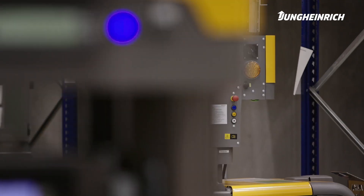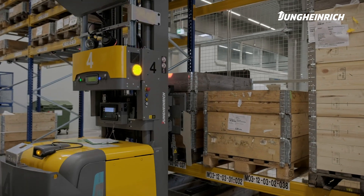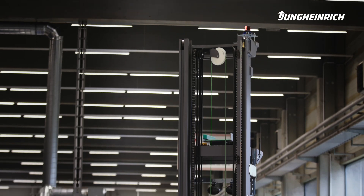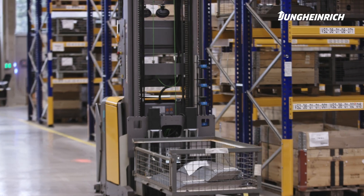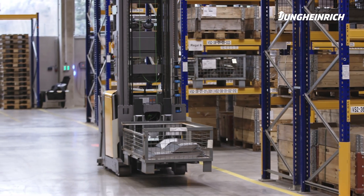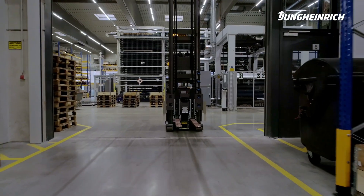Production is carried out around the clock. Spread across the entire production facility, Rieke relies on nine automatic guided vehicles of the type EKS215A manufactured by Jungheinrich for buffer storage of the intermediate and end products.